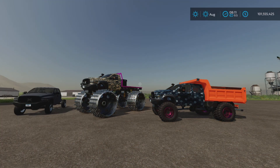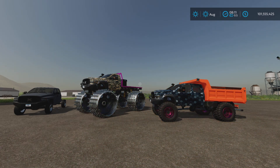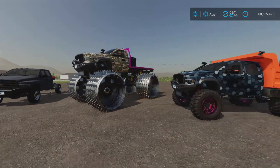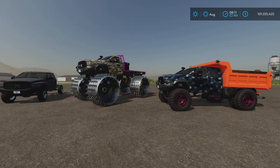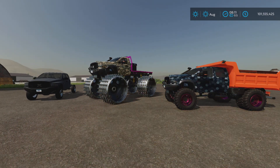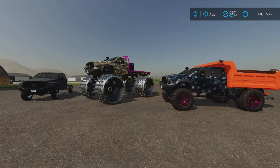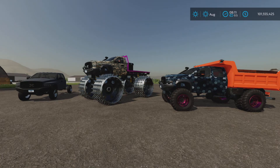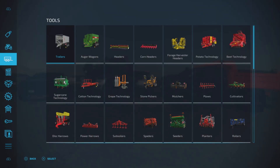Greetings everyone, Loony Farm Guy here with an update to the TLX 3500 series — it's a big one. This is by A2 Studios, 126.13 megabytes to download. As for slots, if you've downloaded this, you've kind of thrown slots out the window anyway.